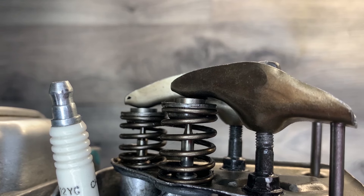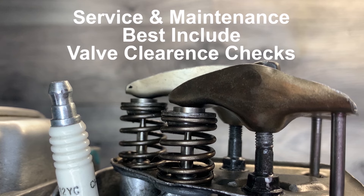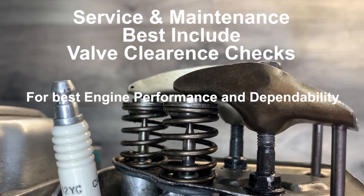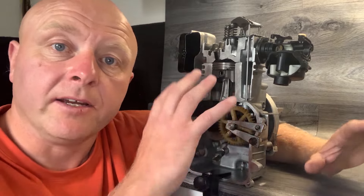The maintenance of any engine should include regular checks of the valve clearances to make sure they are at the right distances. This of course is if you want to maintain the best engine performance and dependability. So I hope I've given you enough information there as to why we set the tappets and the understanding around it.